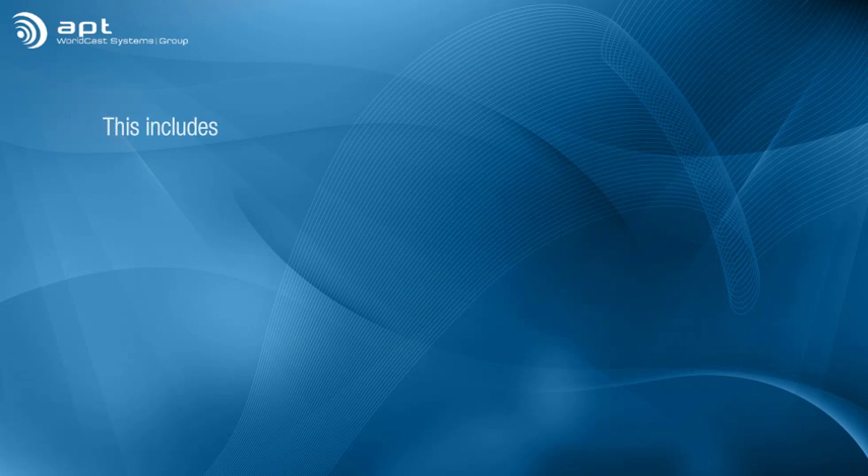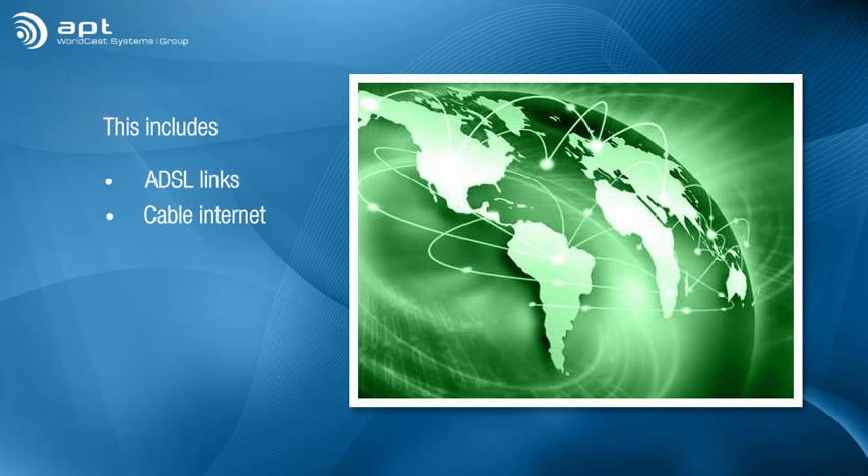This includes standard ADSL links, cable internet, microwave IP, wireless 3G and 4G, LAN, WAN, even Wi-Fi.